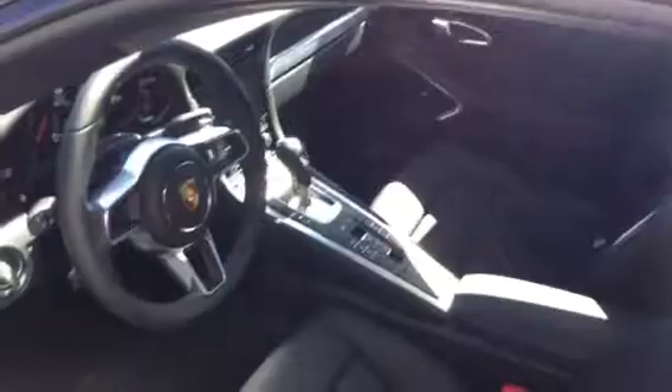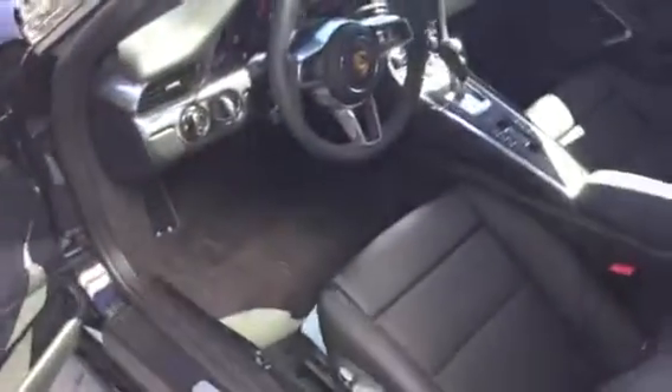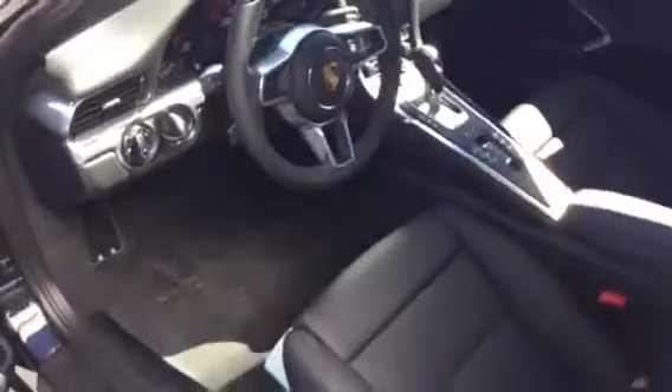14-way power seats that are heated and air conditioned, so very comfortable. Navigation of course, Bose stereo. It's got the blind zone alerts — tells you somebody's coming up in your blind spot. You can see the sport steering wheel there. Just a very nice car. You mentioned the black edition so I know you'd probably like this one.